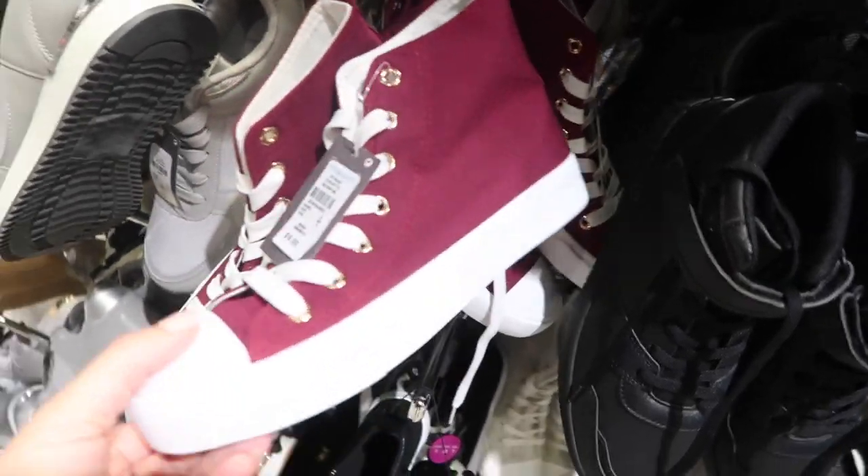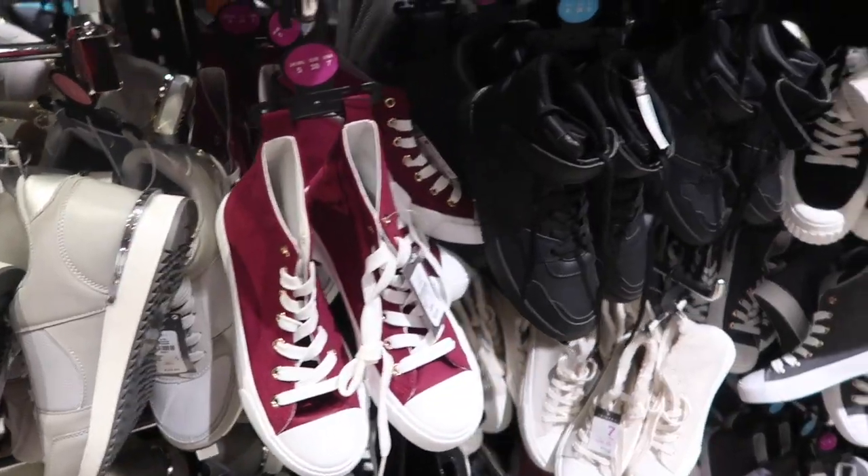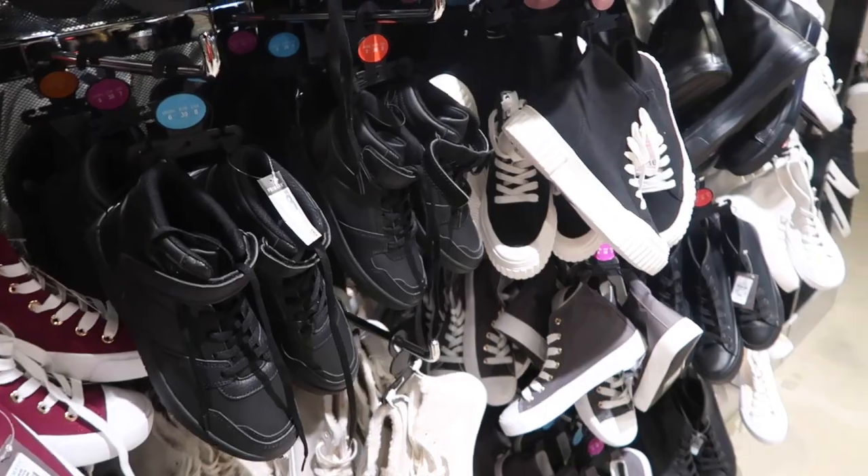This is a cute color — it's like a burgundy in the converse style sneakers, and these are only nine dollars. I'm going to end the video, thank you so much for watching! Give it a thumbs up if you liked it and don't forget to subscribe. Bye!